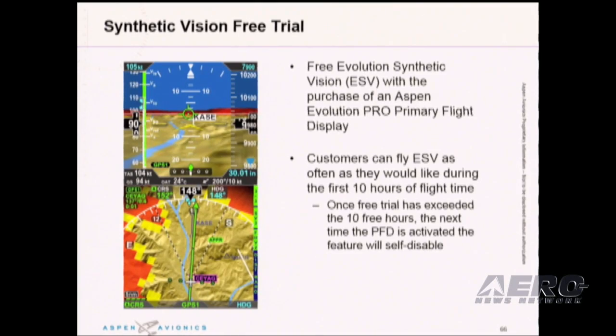Lastly, I want to talk about synthetic vision free trials. Customers can fly synthetic vision as often as they would like during the first 10 hours of flight time with the purchase of a Pro Primary Flight Display. We strongly believe this technology provides an increased level of situational safety and awareness, and we want to expose as many pilots as we can to this affordable and safety-enhancing option. Once the flight trial exceeds 10 hours, the next time the PFD is activated for flight the option will self-disable. However, the next step is giving us a call to get it back on the display like they got used to — we are confident they will absolutely do that.